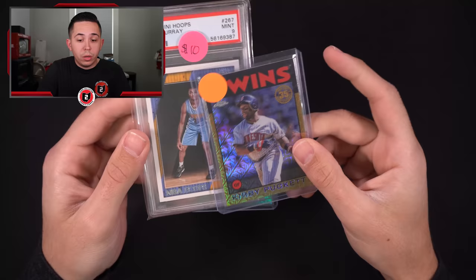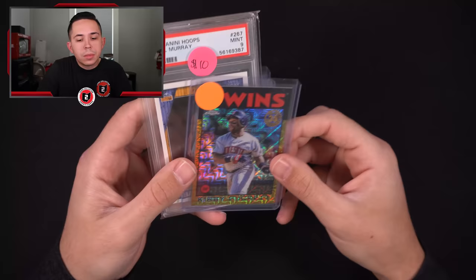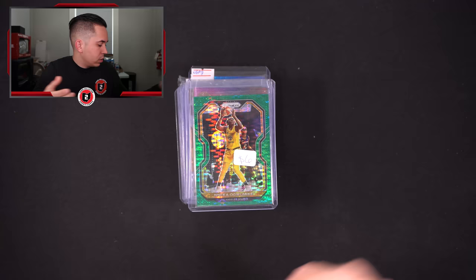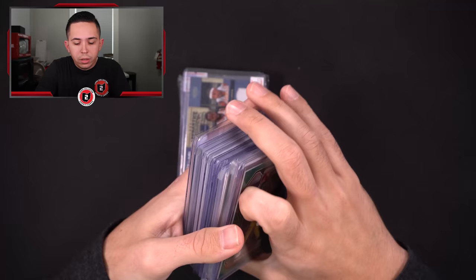Got both of these for $10 - he had $3 on the orange sticker and $10 on that. I said, hey, take $10 for both? He said yeah. Kirby pocket sells - it's a gold refractor. Gold is probably the most popular color in all of cards - people want gold refractors more than anything. So I figured that could work at about eight bucks. And then Jamal Murray nine - just a cheap slab of an NBA superstar.